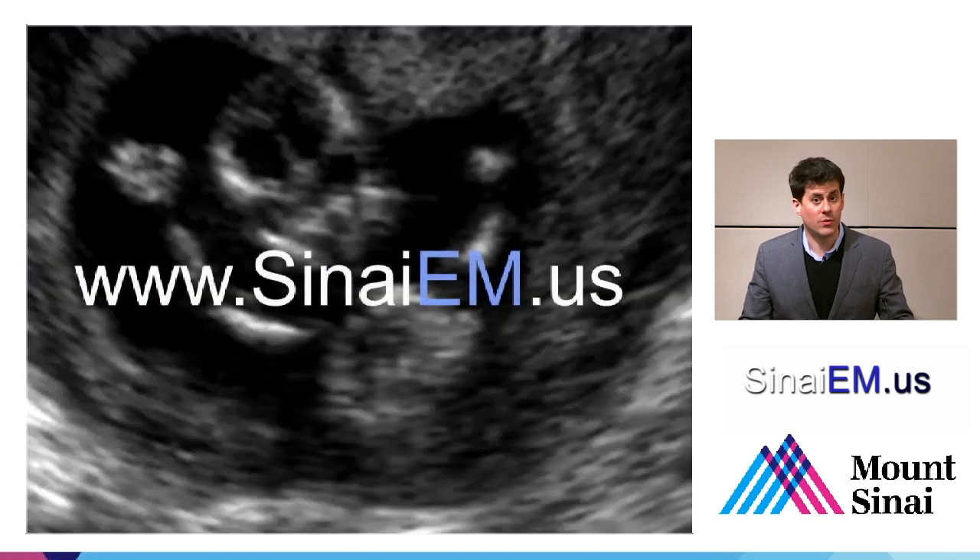If you have any other questions, comments, or want to see more tutorials, tips and tricks, and more posts on the topic of OB and GYN ultrasound, please visit SinaiEM.us — and that's another way to get in contact with me as well. Thank you very much.